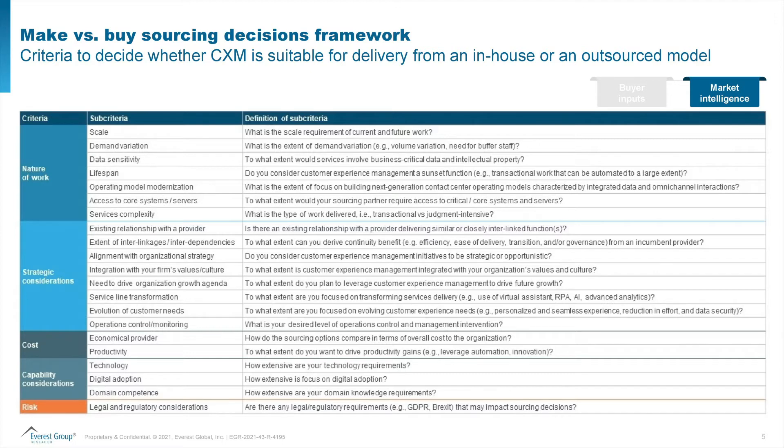In the services space, you have the option to outsource it, use an in-house model, an onshore shared service, or an offshore shared service center to procure some of these services. Everest Group's make versus buy framework has been contextualized to various services sourcing spend categories. Most of these category templates are available to our members on our portal, and each category template contains the make versus buy sourcing decision framework contextualized to that spend category.